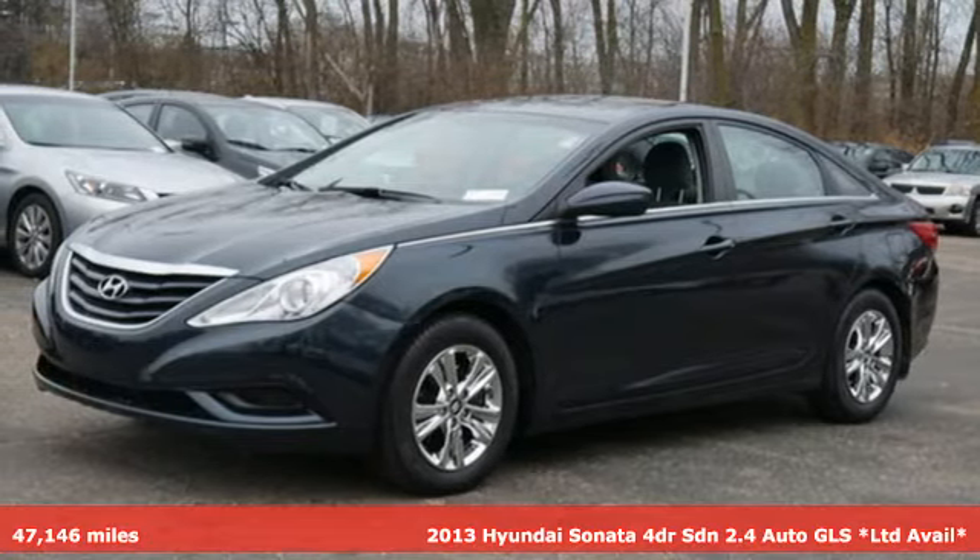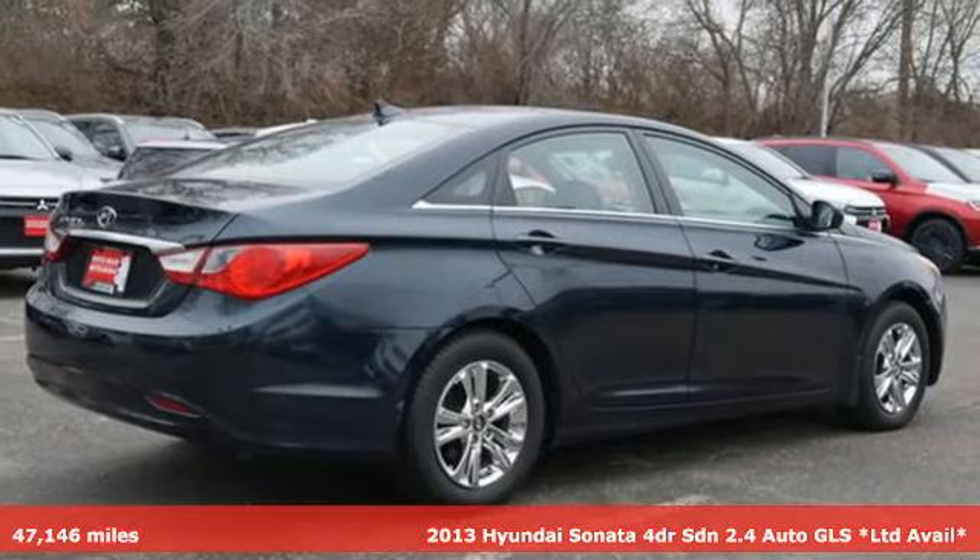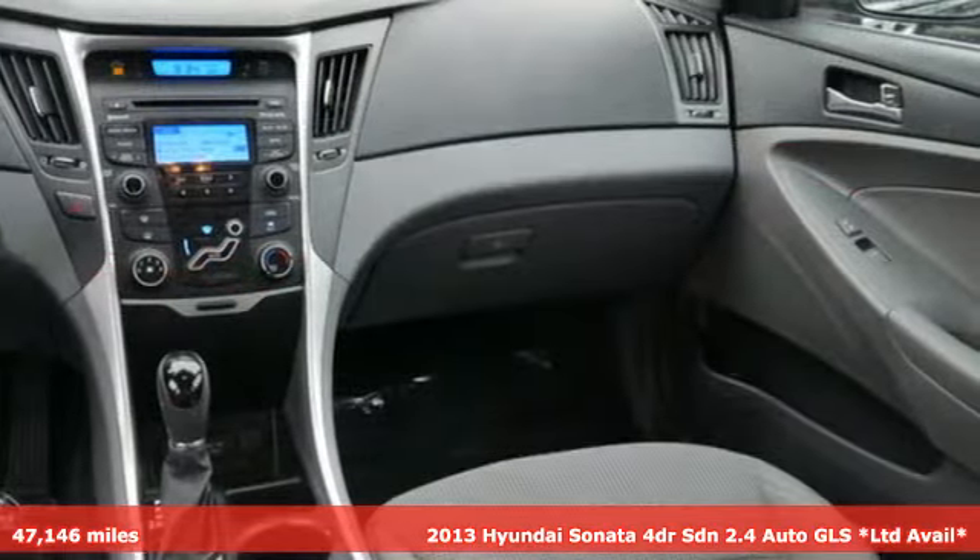It's a 2013 Hyundai Sonata. This isn't just another mid-sized sedan — it's a mid-sized sedan with oversized ambitions.